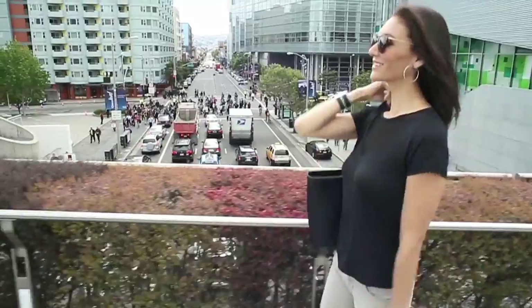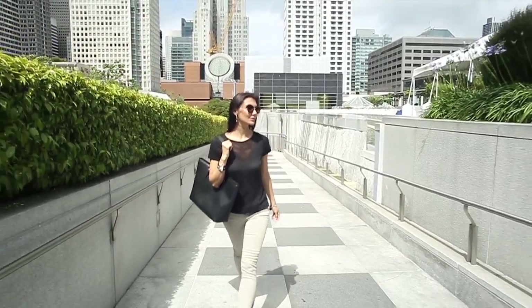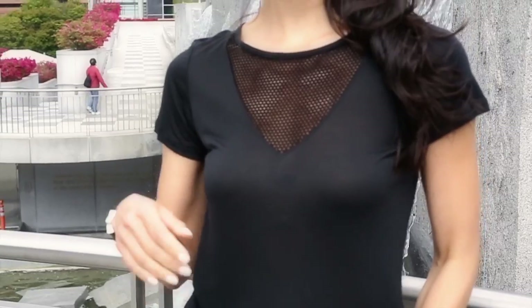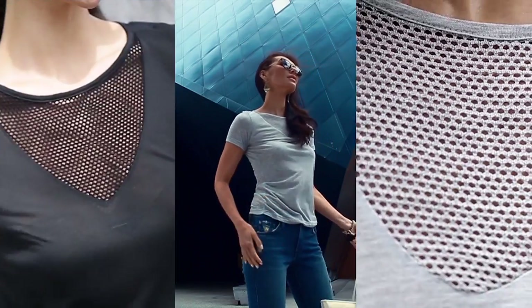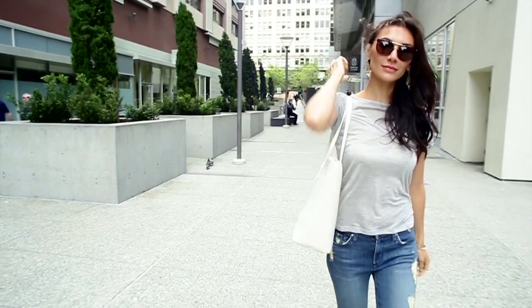My favorite way to wear it is during the day. Just pair it with some jeans and you actually have a killer look. You don't need a lot of accessories, because the mesh is kind of an accessory on its own. Mesh can make a very big statement, but because these shirts come in neutral colors, it tempers it a little bit and makes them easier to wear than other mesh pieces.